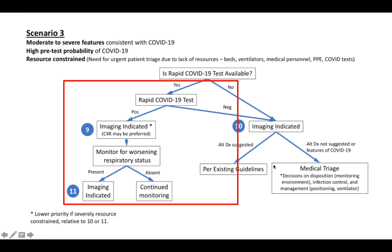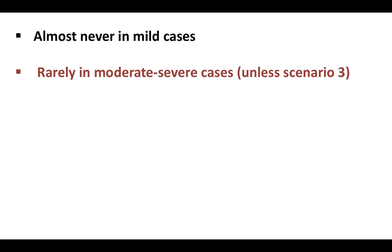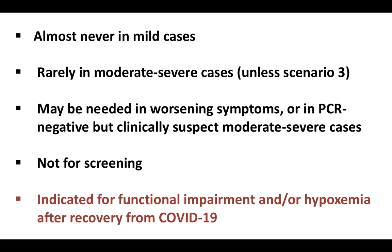Among all scenarios, scenario three is where CT would probably have a major role, though luckily India is not currently in that scenario. When do we really need CT? Almost never in mild cases. Rarely in moderate to severe cases — mainly in scenario 3. It may be needed for worsening symptoms to rule out pulmonary embolism, or when a patient is PCR negative but highly clinically suspected to have COVID-19 due to contact history. CT is certainly not to be used for screening — both ACR and Fleischner recommend against it. Fleischner also indicates CT for a patient previously recovered from COVID-19 who is discharged and returns with functional impairment or hypoxemia, to rule out residual disease or sequelae such as fibrosis.